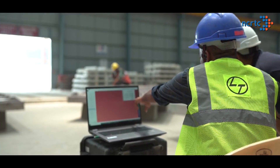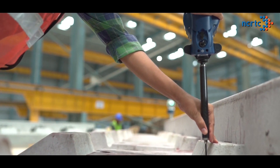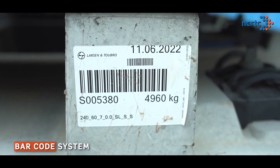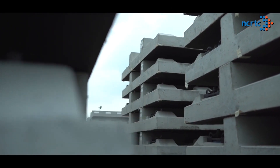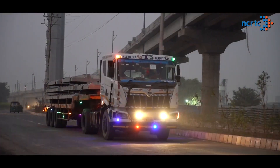The strength of track slabs is duly tested as per international standards, followed by testing of their dimensional accuracy using a laser technology-based FARO system. A barcode system monitors the manufacturing process, quality testing, stacking and transportation of each and every slab to a specified RRTS construction site during off-peak times.